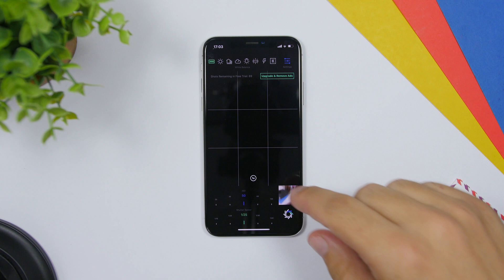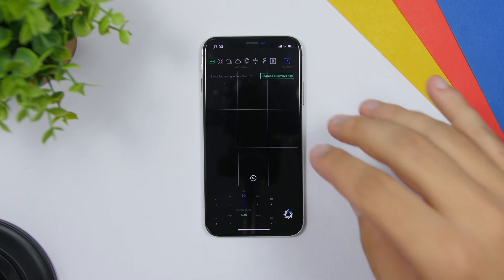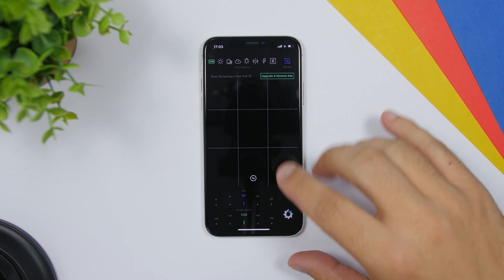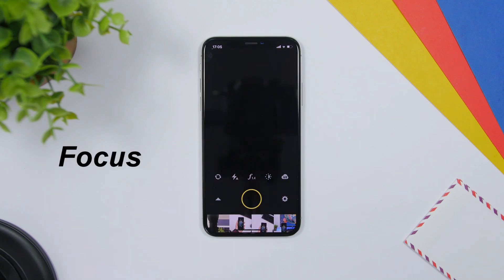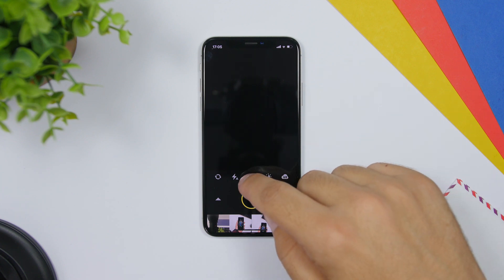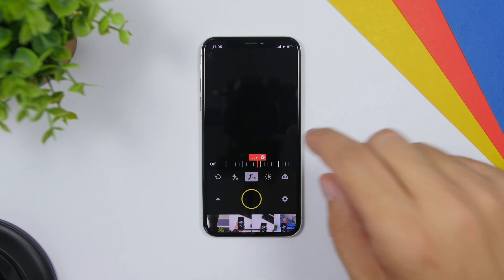Moving on to camera apps — the first one is RAW Plus, which allows you to control everything manually from the ISO to the shutter speed to the focus. Everything can be controlled manually from this app and you will have the shutter button right there. You can also shoot in RAW. The next app is called Focus, which is very useful especially for people that don't have a device with portrait mode.